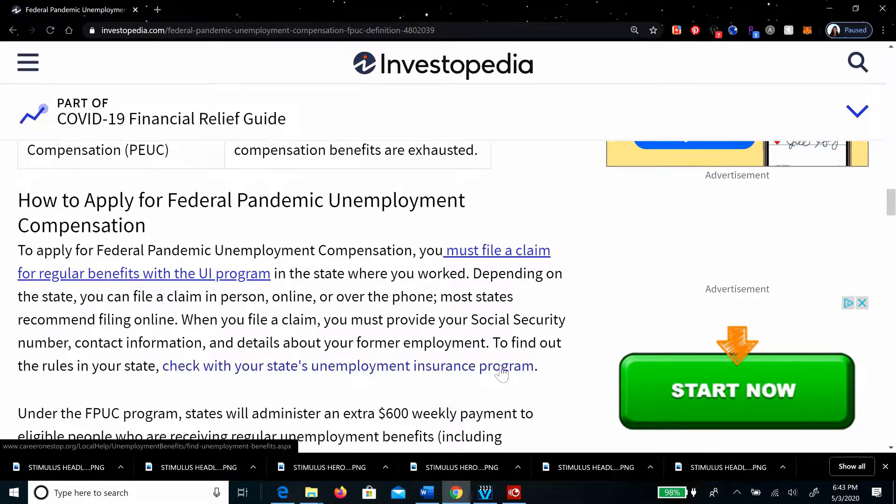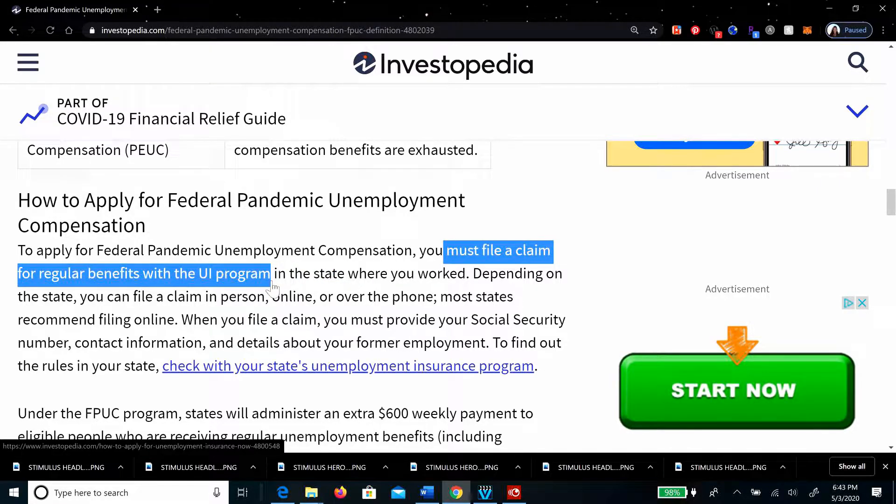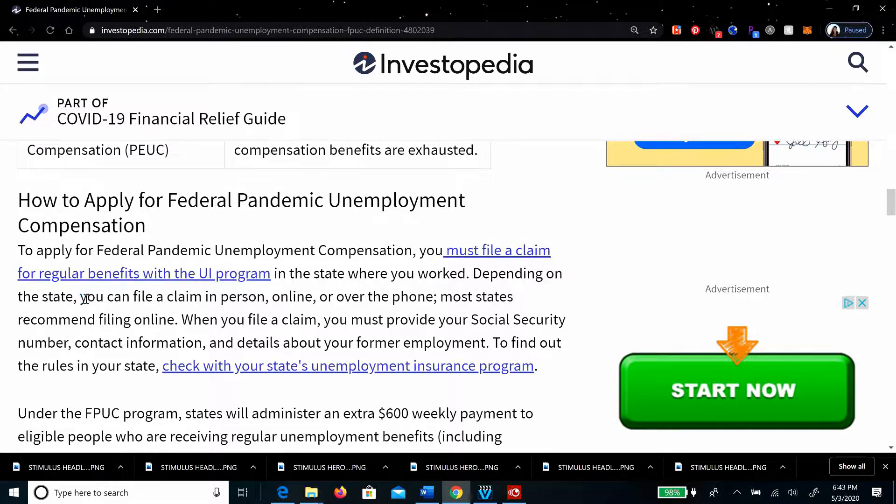To apply for the Federal Pandemic Unemployment Compensation and get an extra $600 per week, you do have to file a regular claim for benefits with the UI — unemployment insurance — program. You go through the portal in the state where you worked. So if you worked in California, you go through the California portal; New York, the New York portal, and so on. Depending on the state, you can file a claim in person, online, or over the telephone.